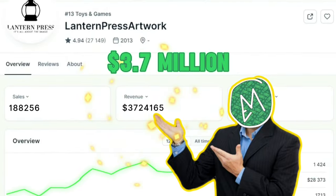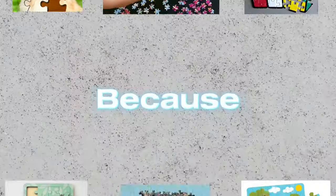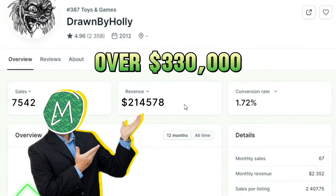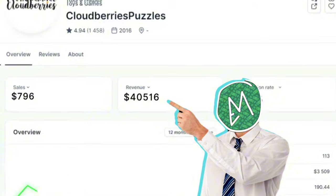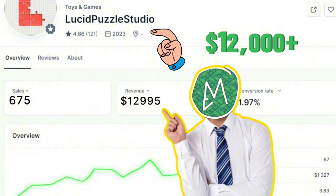This shop has made over 3.7 million dollars just by selling jigsaw puzzles, and it's not some kind of luck for its success, because these items sell like crazy. Look at another similar shop — this has generated over 330,000 dollars. This has generated over 320,000 dollars, and this new shop has already made over 12,000 dollars. The way it works is actually simple.